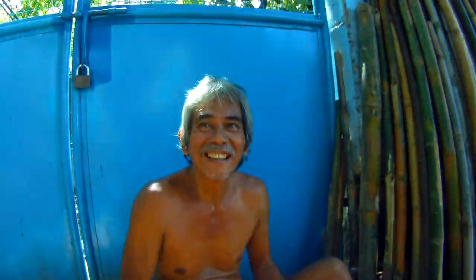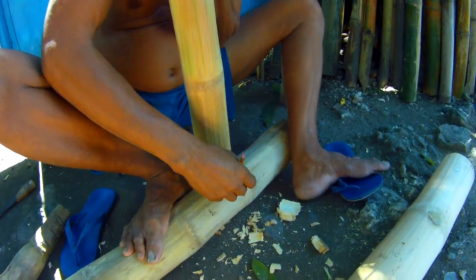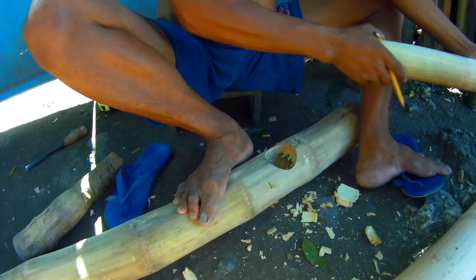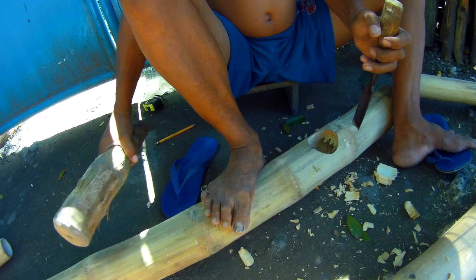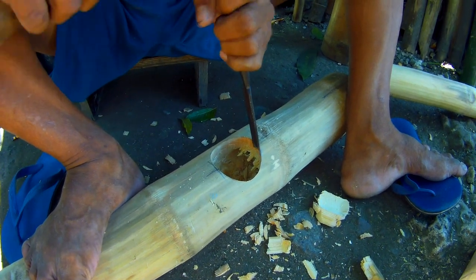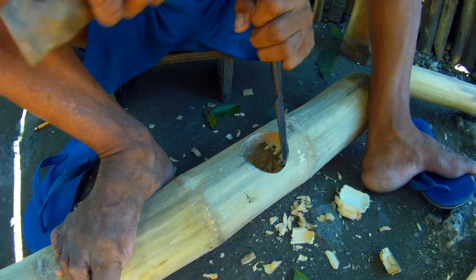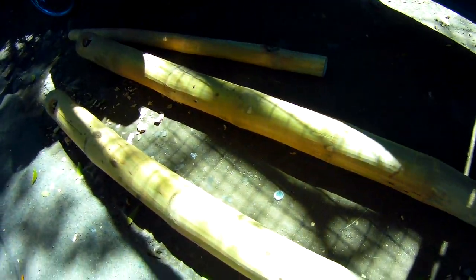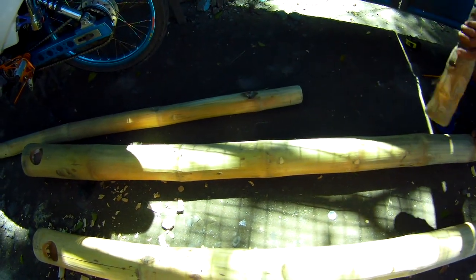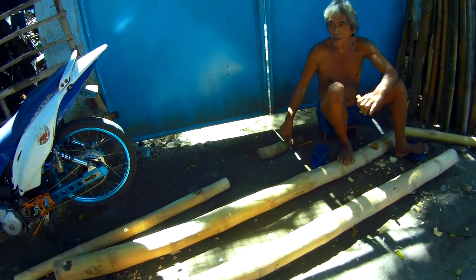What are you making? It's a couch — for sun, for bathing. How long does it take to make one? Two days. Two days to make, starting yesterday.